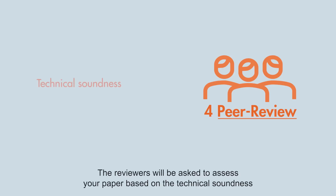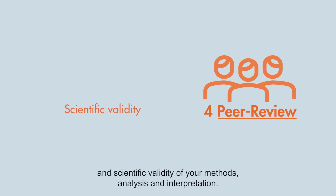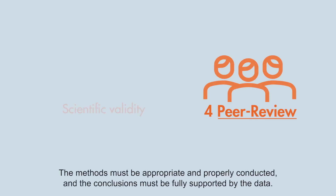The reviewers will be asked to assess your paper based on the technical soundness and scientific validity of your methods, analysis and interpretation. The methods must be appropriate and properly conducted and the conclusions must be fully supported by the data.